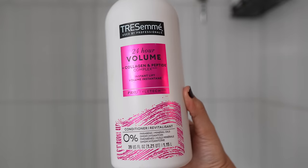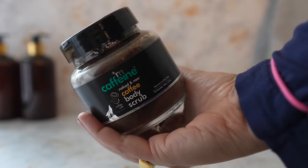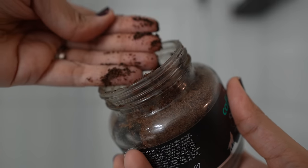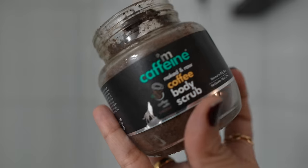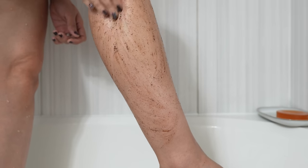I absolutely love Dressmay's 24-hour volume conditioner. I leave that on my hair while I exfoliate and shave. Because I suffer from strawberry legs, this scrub from mCaffeine is my favorite — it works wonders on my skin, especially my legs and arms because that's where I get the most hair growth.